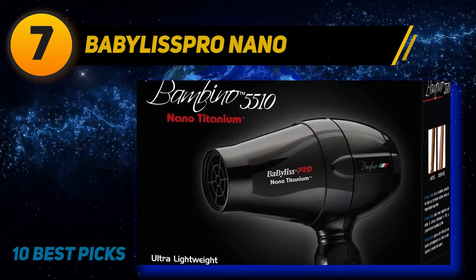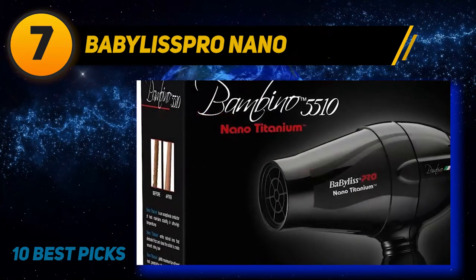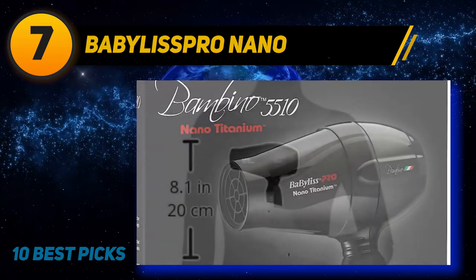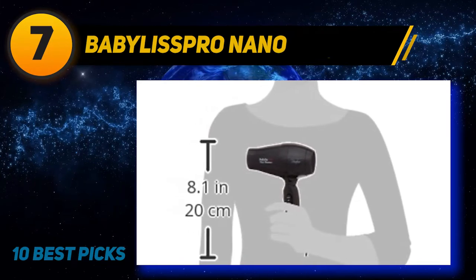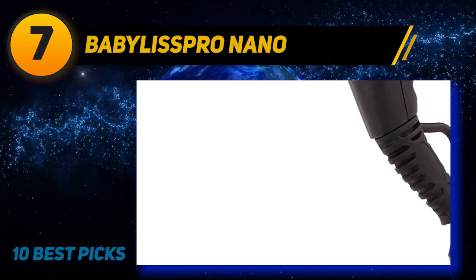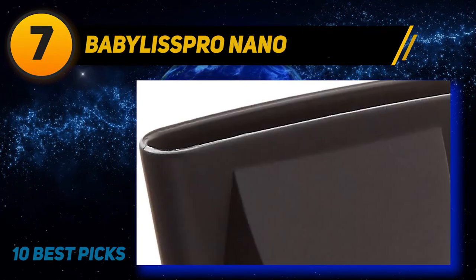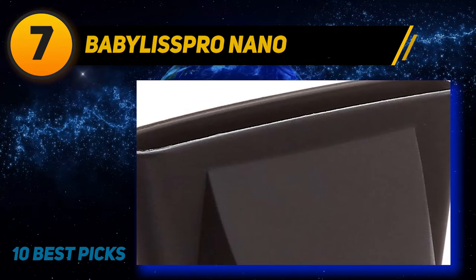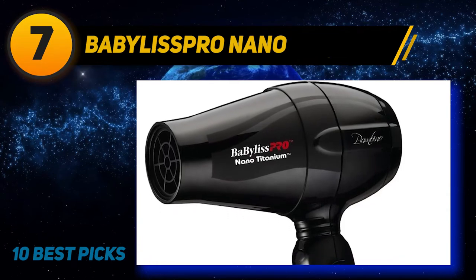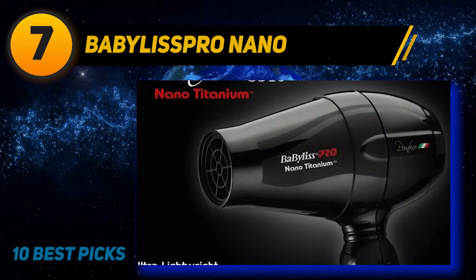Coming at number 7: Babylispro Nano. Babylispro is one of the best names when it comes to affordable, high-powered hair dryers. This one is listed at a budget-friendly $29.99 and comes with all the same features the regular models are known for: Nano-Titanium technology for smooth and shiny hair, versatile speed and heat settings, dual voltage, and an ultra-lightweight design. With over 141 positive reviews on Amazon and 4.1 stars, the performance seems just fine.